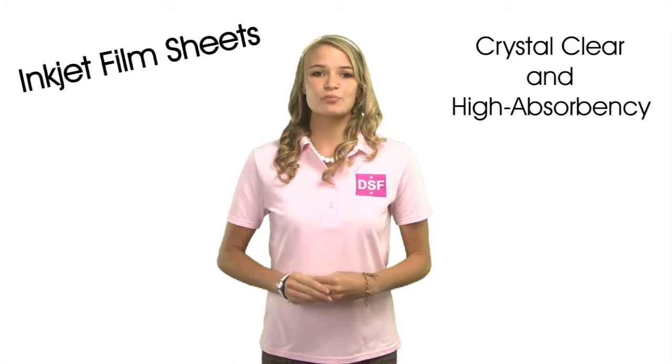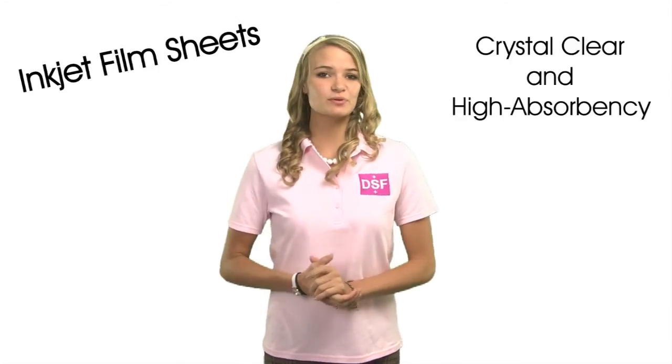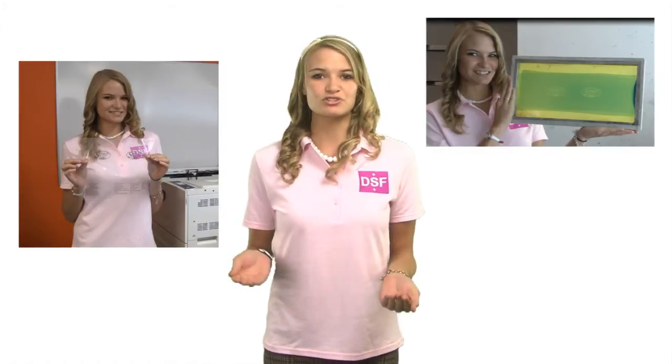At DSF, we stand behind our products 100%. Our films are crystal clear and high absorbent to inkjet printings. With the proper IRP software and ink, your image will come out very dense, therefore giving you the perfect exposure during the silkscreen process.